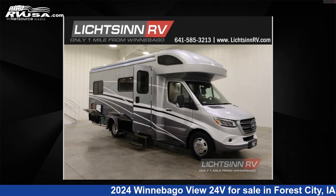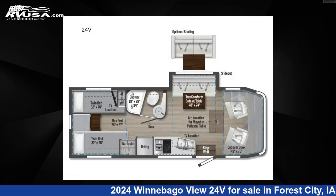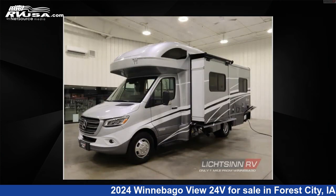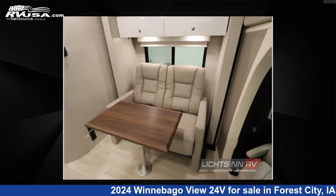This 2024 Winnebago View 24V is a Class C RV. It is located in Forest City, Iowa 50436 and is offered for sale by Lixin RV. Click the link in the video description to visit RVUSA.com and see more photos as well as the current price.